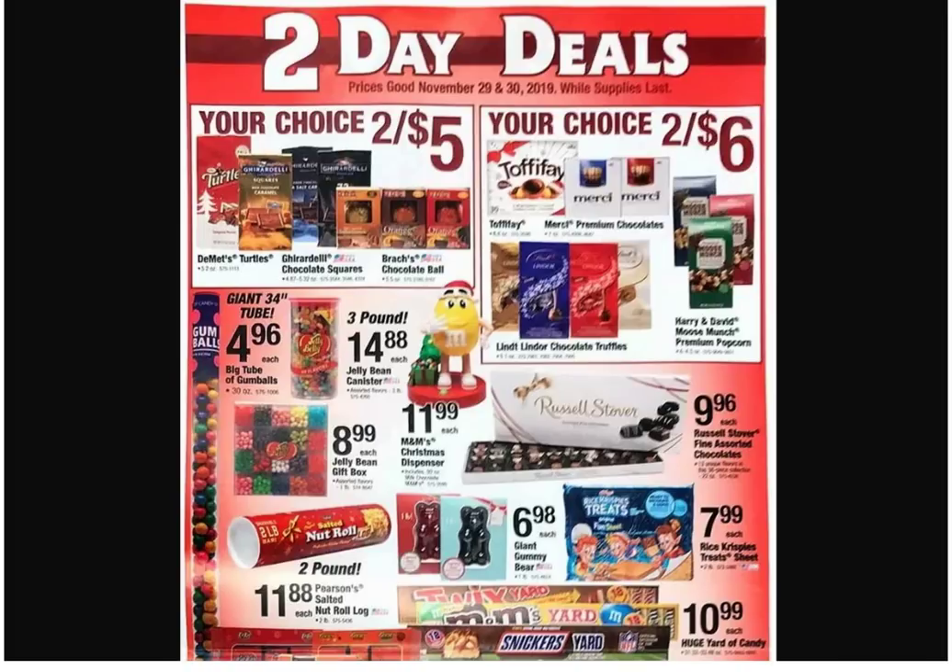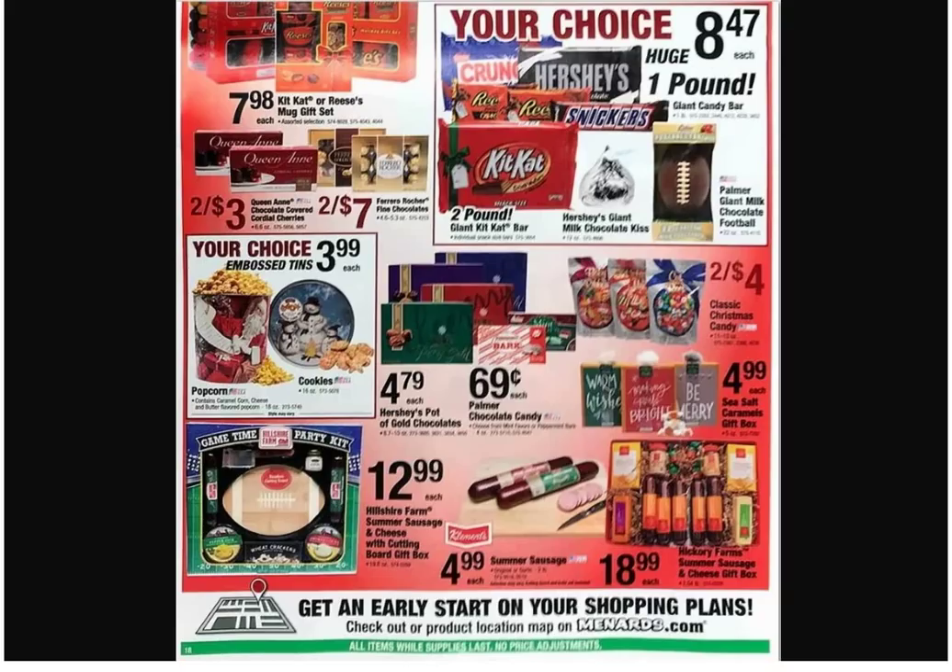What's this — a game-time party kit? You're looking at the Palmer giant milk chocolate football. Do you think it's hollow or solid? That's a one-pound candy bar, and there's two pounds of Kit-Kats. There's no way you'd bite through it if it was solid — but that'd be cool. I see the sausage and cheese over here — of course you'd see the sausage.